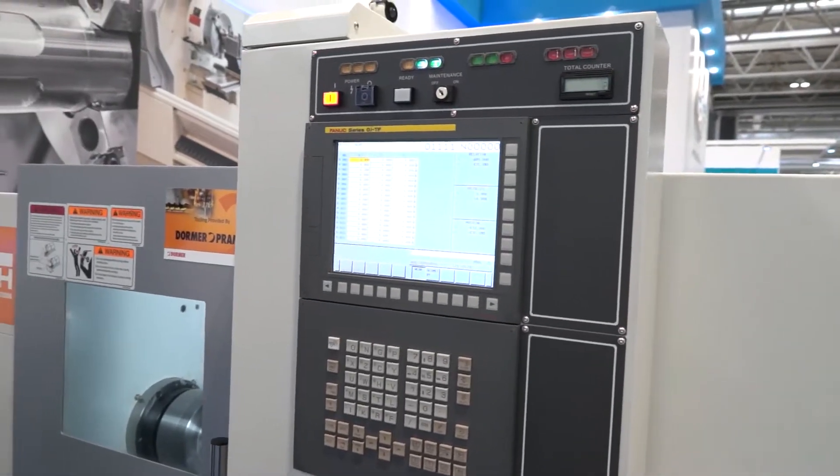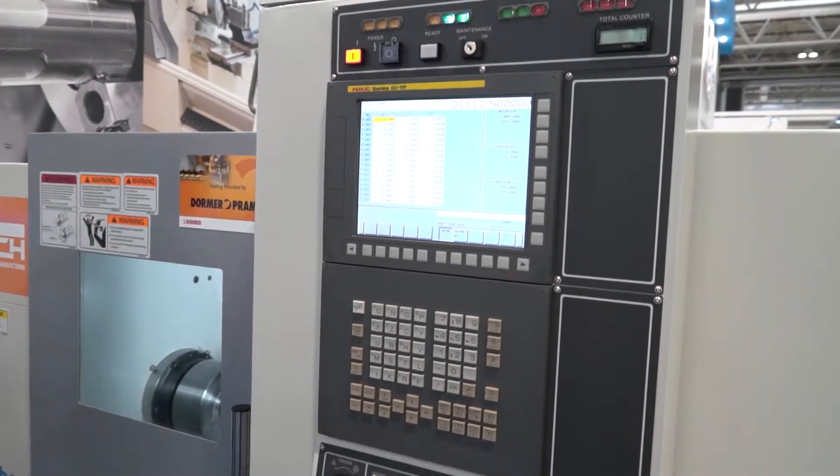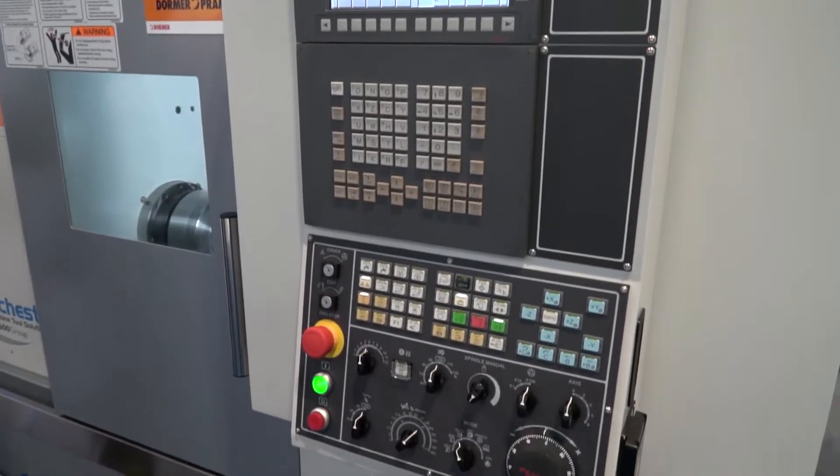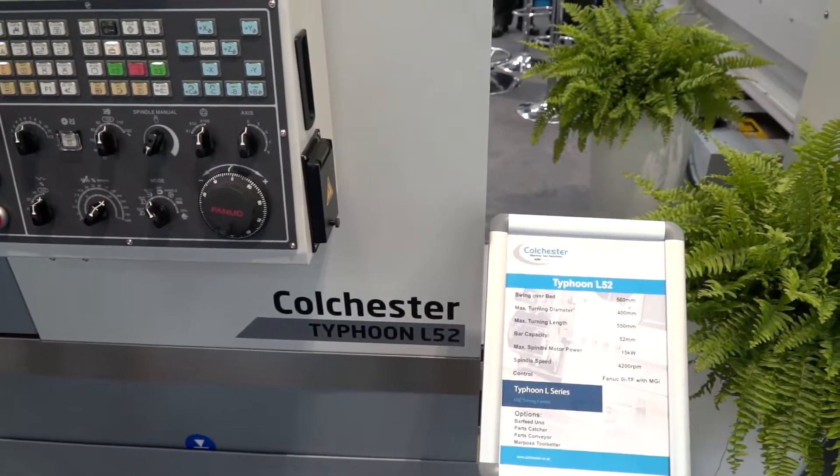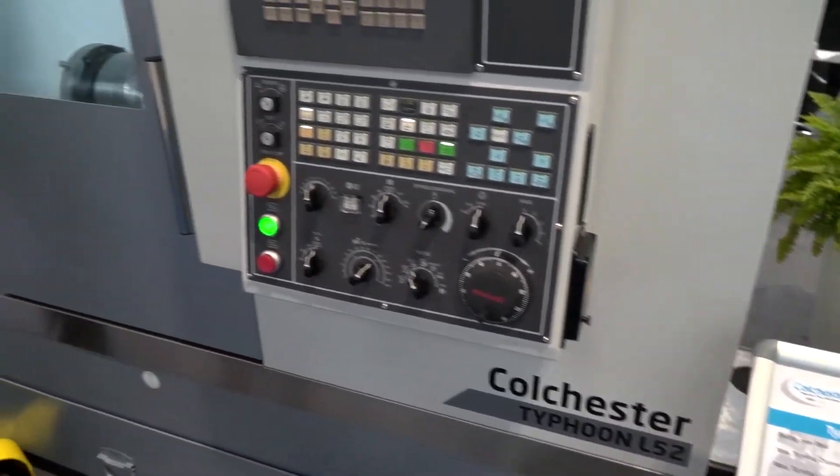This really emphasises the range that you now offer your customers. You've got over 40 machines in the range, so whether the customer is looking for two axis, three axis, four axis or one-hit machining with sub-spindle and Y-axis, Colchester can now offer that in the complete range.